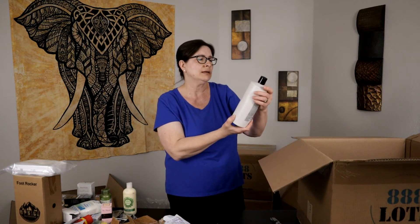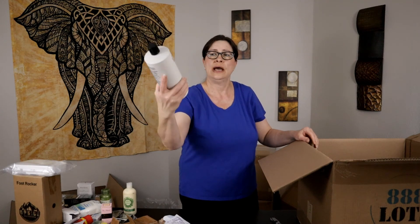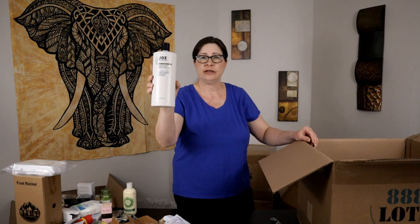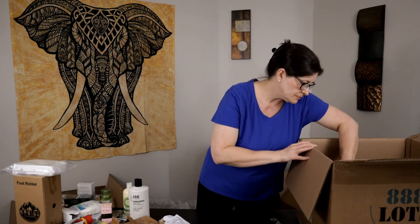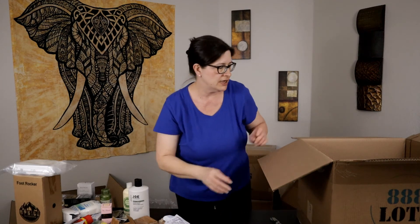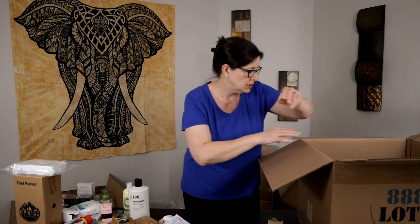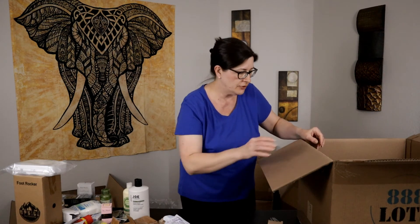Joe Grooming daily conditioner — a huge bottle of men's conditioner. I've never heard of Joe Grooming; I don't know if it's a name brand, but it's pretty heavy so it better be worth something to ship, otherwise it goes to the yard sale. There's another one — box is beat up but we got two of those. Another castor oil and some more charcoal whitening powder for teeth.